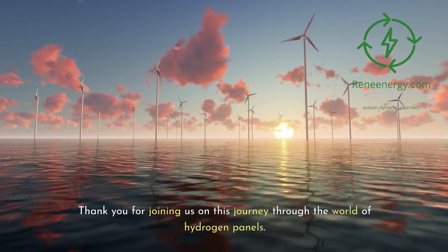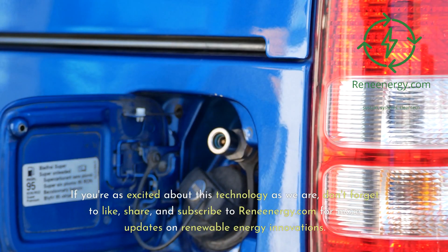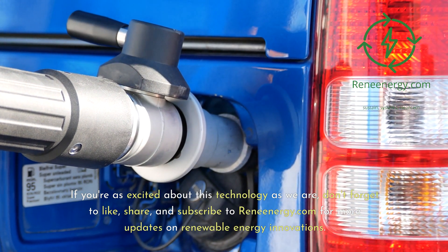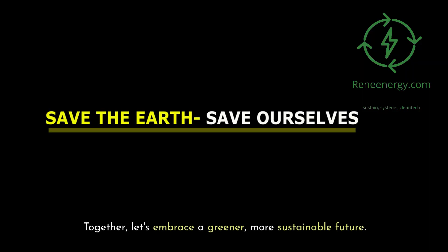Thank you for joining us on this journey through the world of hydrogen panels. If you're as excited about this technology as we are, don't forget to like, share, and subscribe to ReneEnergy.com for more updates on renewable energy innovations. Together, let's embrace a greener, more sustainable future.